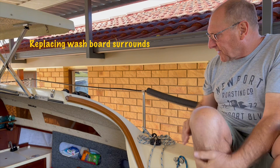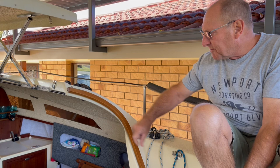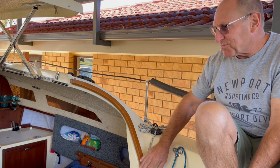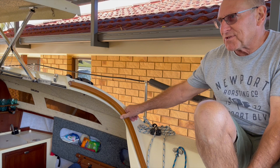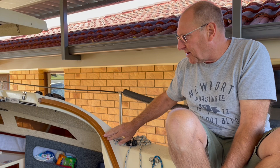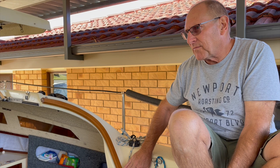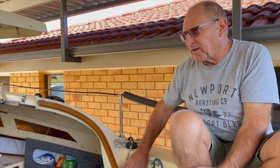The teak was starting to rot and the laminations were splitting. The adhesive was breaking down so it was really bad to the point where the outer washboards wouldn't stay in place and it certainly wasn't weatherproof. So it was one of the jobs we had to get done before we could overnight. I got some teak from a marine timber supplier down the Gold Coast and ripped it into 4mm slats and pre-bent them with hot water, then made up a former out of plywood for moulding the new ones.